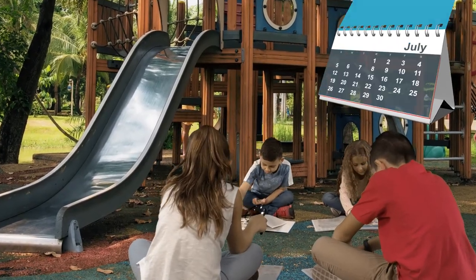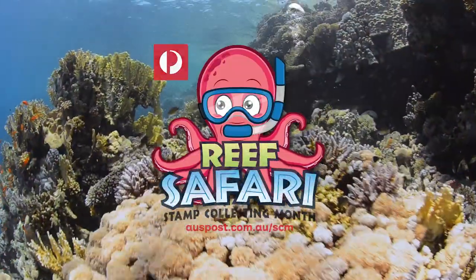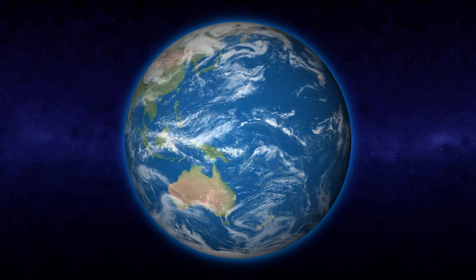This August is Stamp Collecting Month and this year we're going to take you on a reef safari. Australia's Great Barrier Reef is one of the world's most remarkable natural wonders.